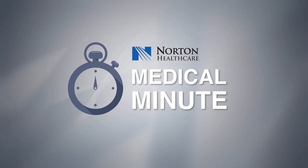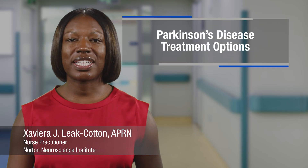Hello, I am Xavier Ali Cotton and welcome to Medical Minute with Norton Healthcare. Parkinson's disease is a neurological condition that affects over 8 million people worldwide. While this disease can be life-altering, there are several treatment options to manage symptoms.